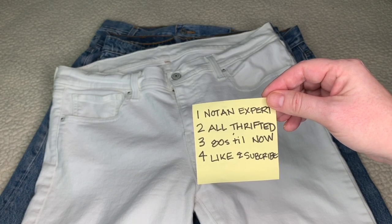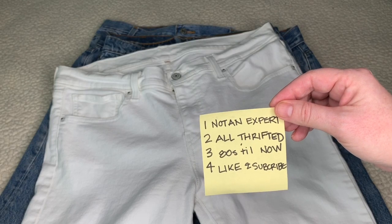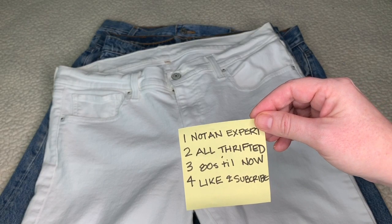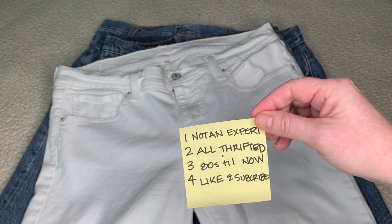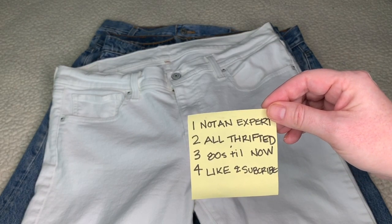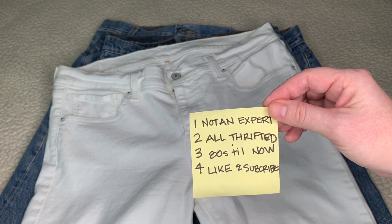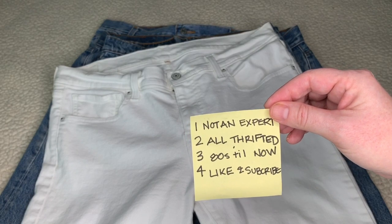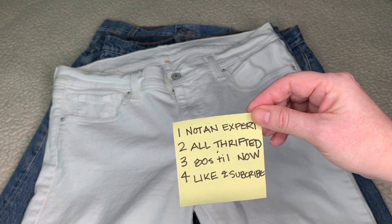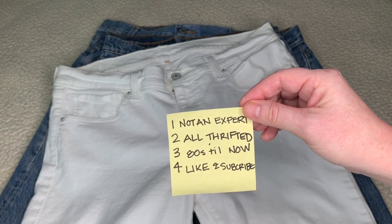For getting even more information about how to look for older Levi's and date them, I'm going to put two articles below in the description. Everything you're going to see is thrifted — I found all of these in my local central Florida area. What I'm going to show you today is from the 80s to current. I think it's really important to show the progression of how they dated and tagged Levi's over the years.